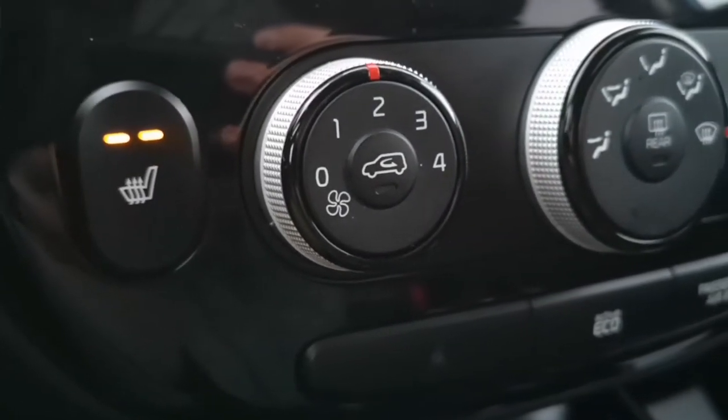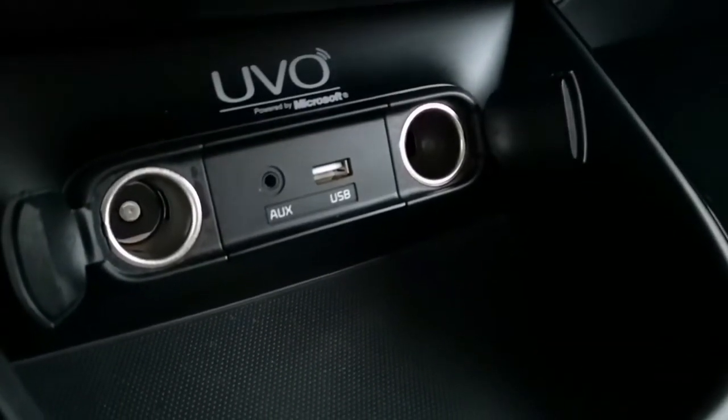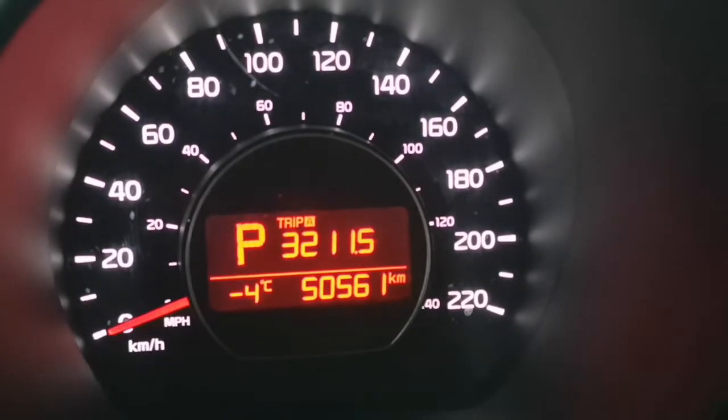Finally, some more key features to highlight would definitely be the heated seats, the active eco mode to save on gas mileage, as well as the two DC outlets, USB, and auxiliary ports.